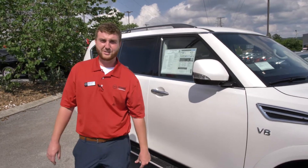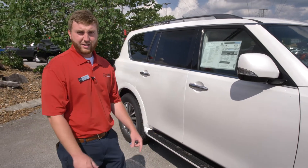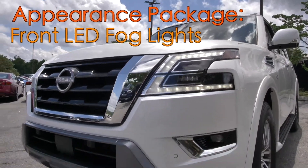All right guys, this is Blake Carter here from Nissan of Cookville. I'm going to show you the 2021 Armada — it's the SV. It has a 5.6 liter, 400 horsepower engine. It is the V8.